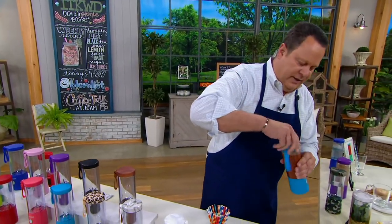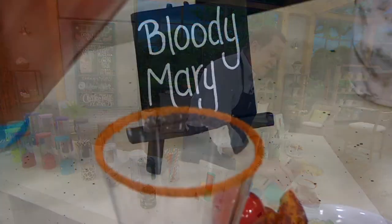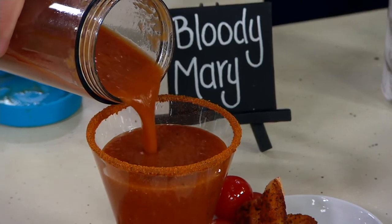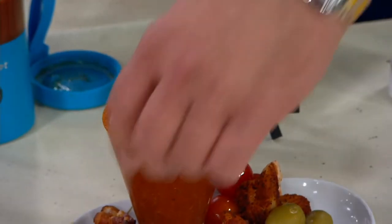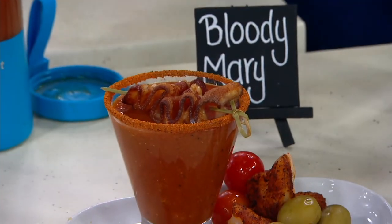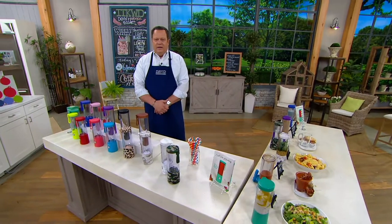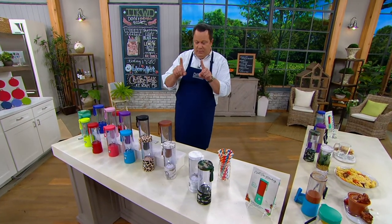I unscrew the lid and pour this right into my glass. Now let's get the garnish — I promised you bacon. There it is. Beautiful. This is what it's all about: portability, blending portability, personalized portability — personalized portability in blending that is completely wireless.